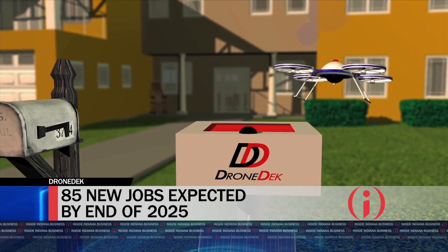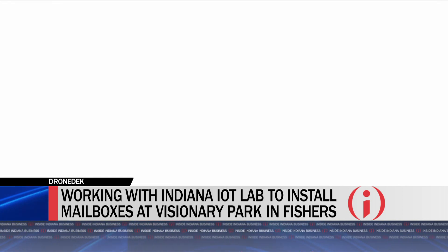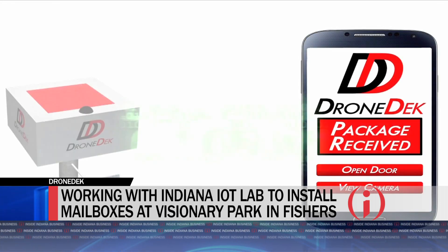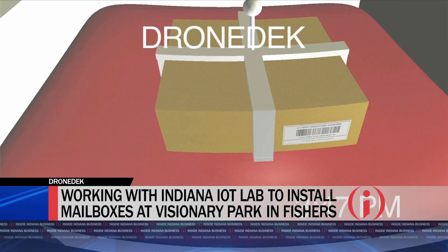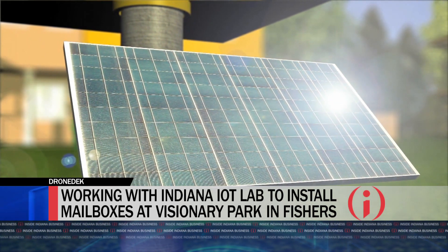You say you're getting closer to a product launch, you've raised money, and you have the prospect to add some jobs and are looking at a new headquarters. We've just come to terms with the city of Lawrence for a new building that we're going to be outfitting as the new headquarters for DroneDeck. We're excited about continuing our Indiana story. We're getting ready to announce some testing regimes, taking delivery of our new prototypes in the beginning of Q2, and we're excited about early-stage talks with Fishers as well as Lawrence. We also have great new announcements coming with some huge logistics companies that will hopefully be involved.